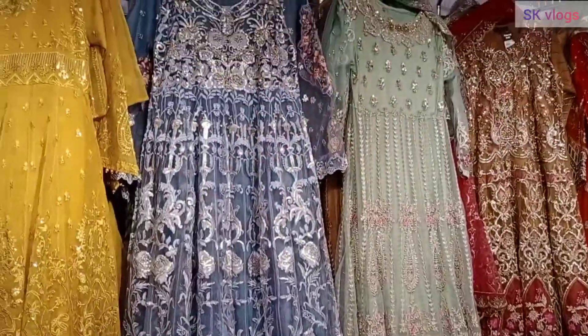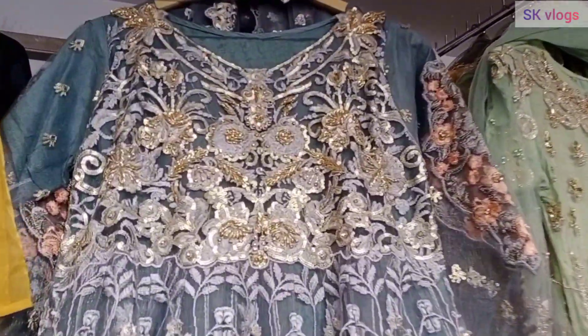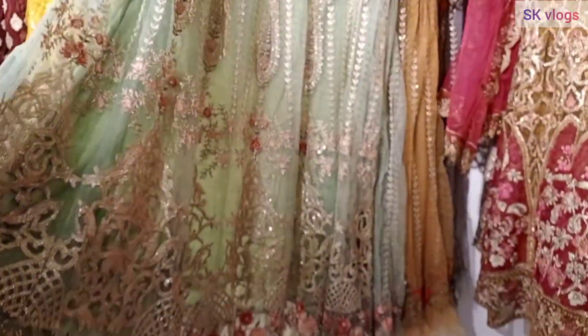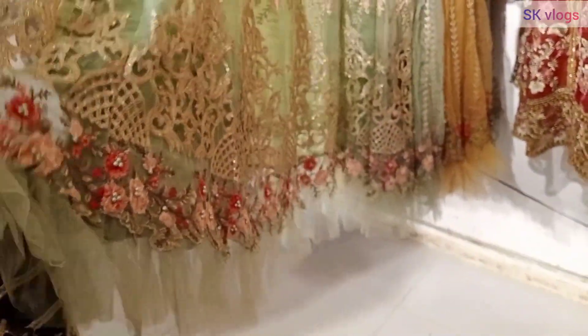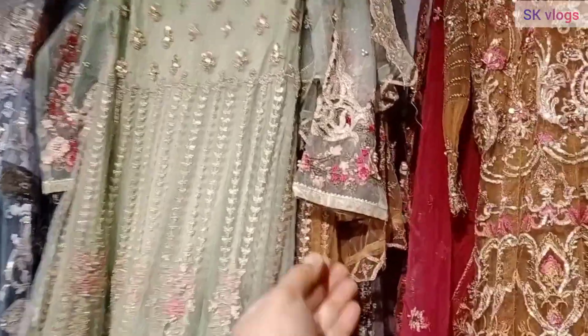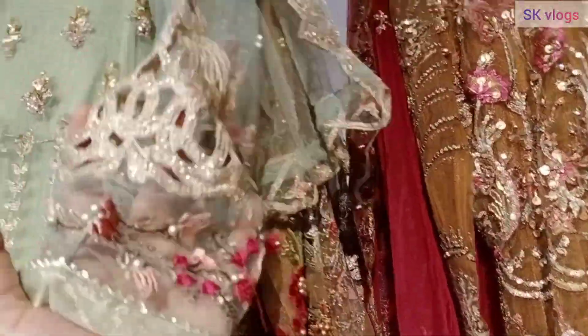You should visit this shop if you want to buy for a family gathering, a marriage, or party wear dresses. I have seen Rabi Center — that variety has maxis at 15,000–16,000, so this place is comparatively more affordable.